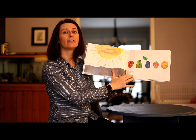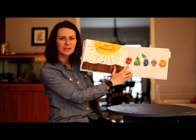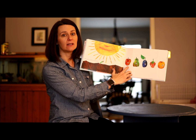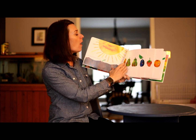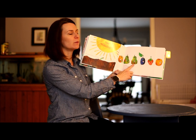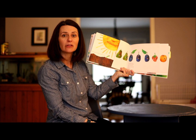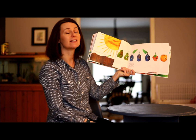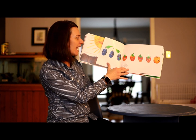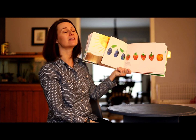He started to look for some food. On Monday he ate through one apple — can you take a look at that picture? — but he was still hungry. On Tuesday he ate through two pears, but he was still hungry. On Wednesday he ate through three plums, but he was still hungry. On Thursday he ate through four strawberries, but he was still hungry.